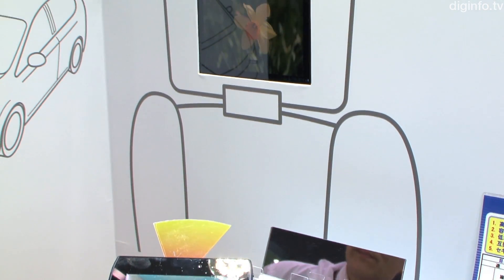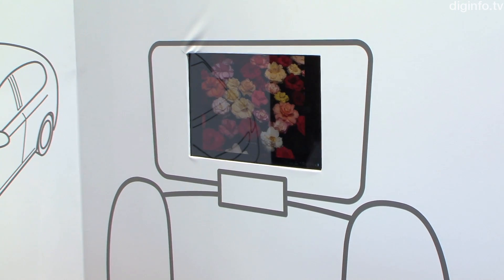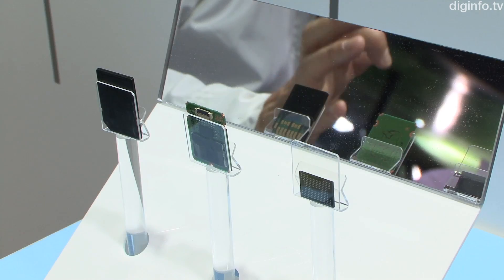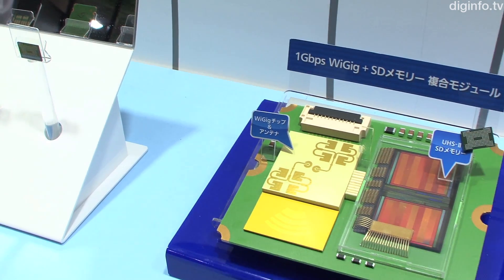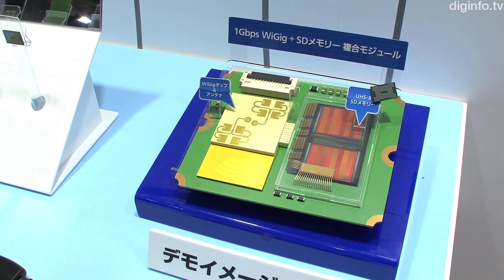Panasonic is currently developing applications for the new WiGig gigabit wireless communication technology. In this concept demonstration, a communications module which supports WiGig is embedded on an SD memory card.